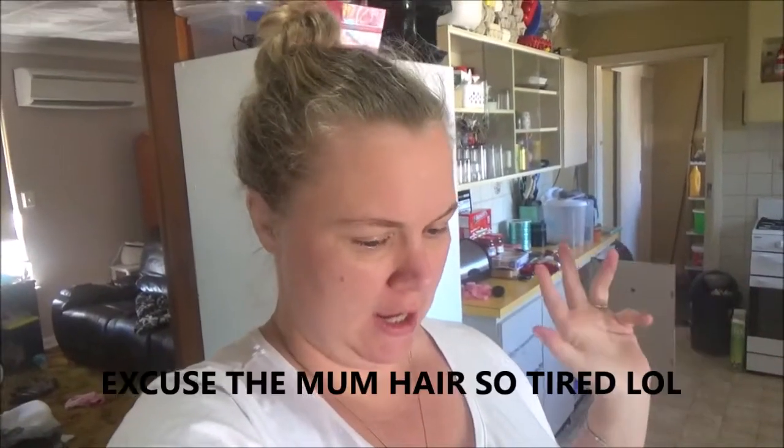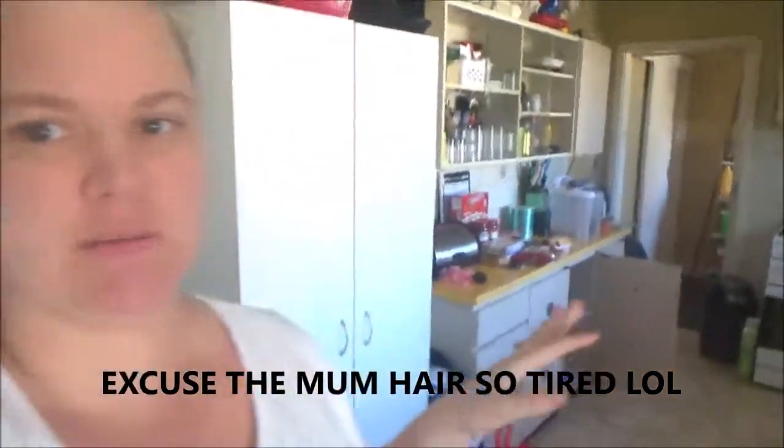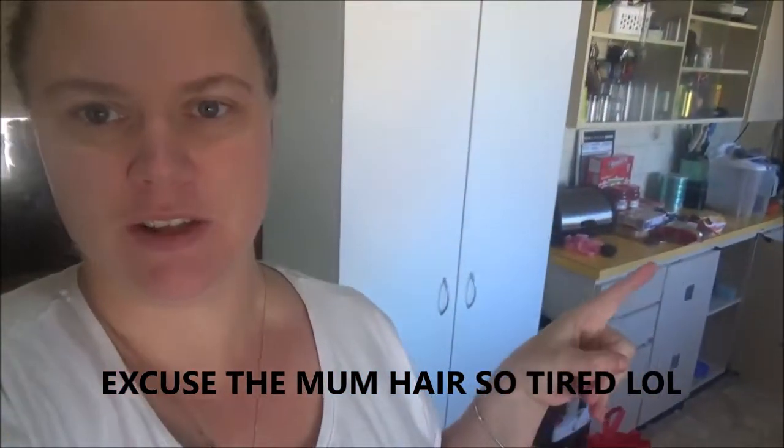Hello everyone and welcome back to my channel. So today we went to Aldi and got a fair amount of stuff. We actually got some stuff on the bench over there, excuse the dirty bench. So we'll take you over there first.